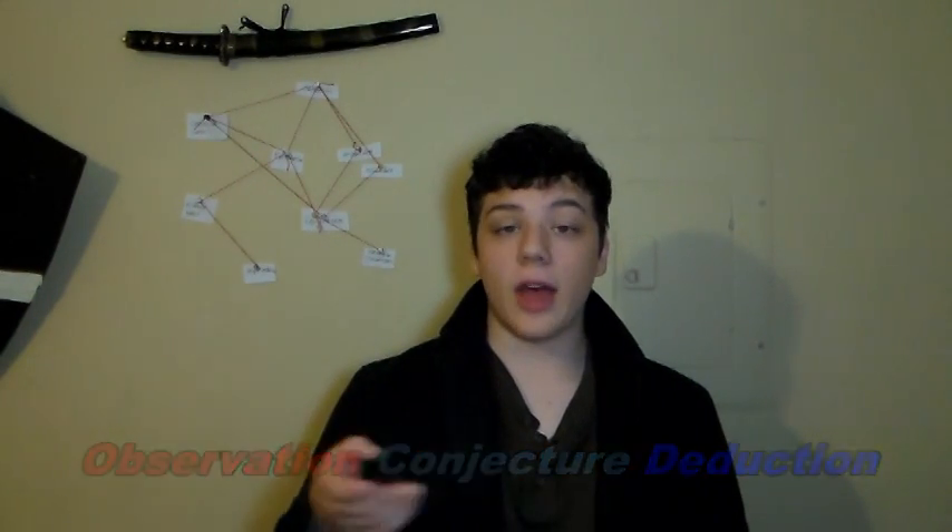Let us begin by going over the three basic principles of deduction. Think of these as the foundation of deduction itself, the pillars that hold up the logical structure that is any given deduction. These three principles are observation, conjecture, and deduction, in that order. Mastering these three principles is key to making constant and efficient deductions. If mastered, these three principles will shine forth in not just your deductions, but your words, speech patterns, actions, down to your very thoughts — your very being will be sharpened by these three principles.